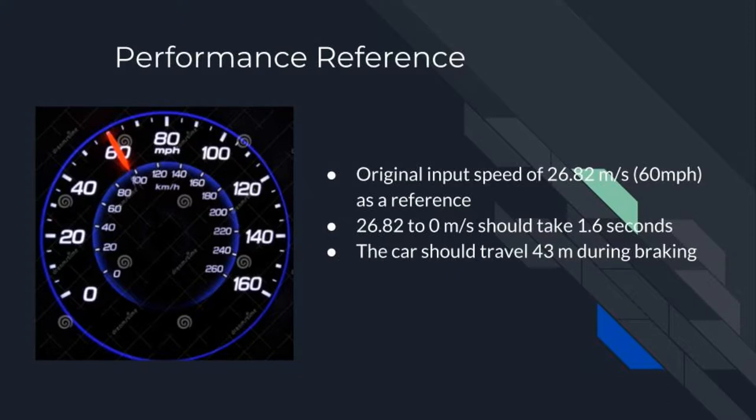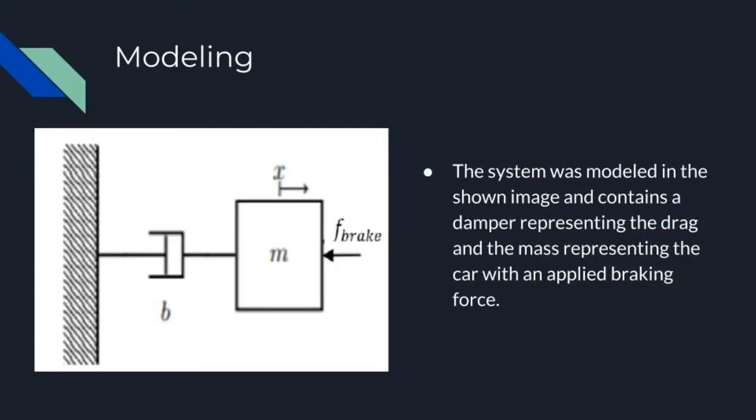The original input speed is estimated to be about 26.82 meters per second or 60 miles per hour. At this speed, a Ford Taurus is able to slow to 0 meters per second in 1.6 seconds. A Ford Taurus should cover 43 meters during this braking time, and as such, we want our system to reflect that: 1.6 seconds to slow down and 43 meters traveled.